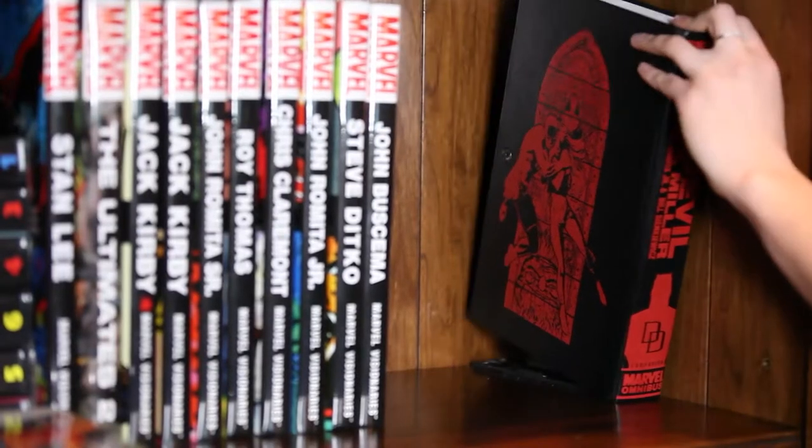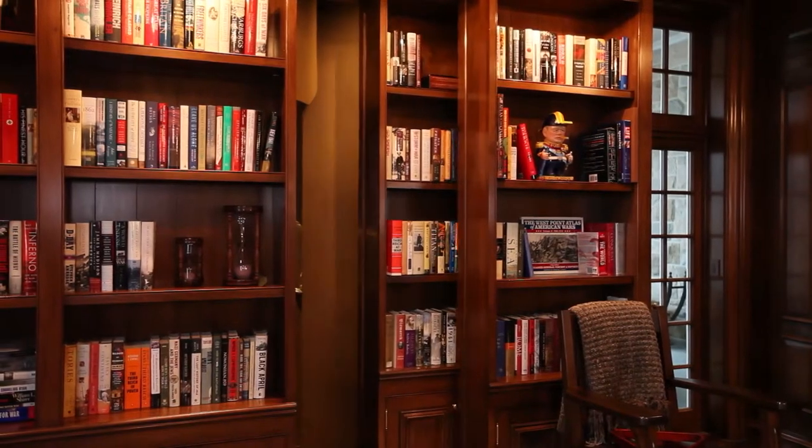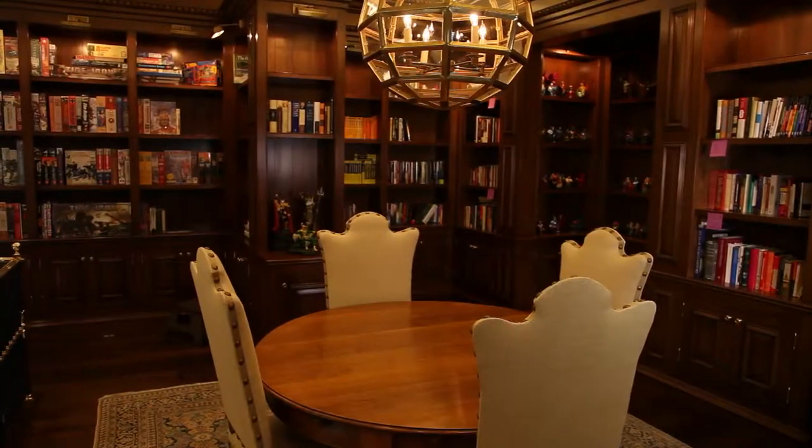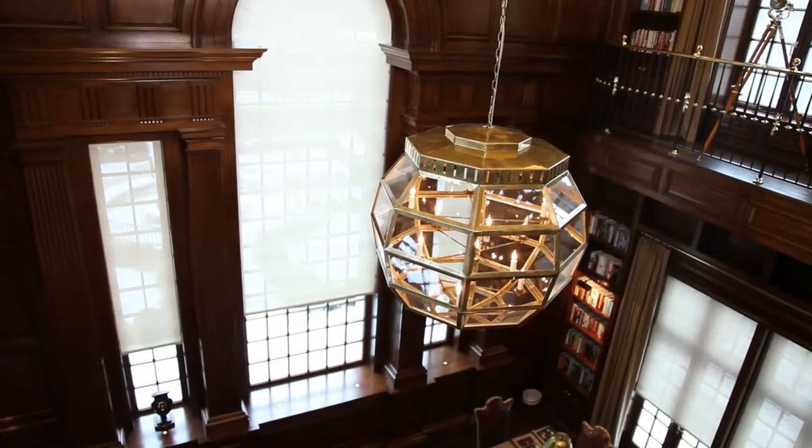Pulling the lever disguised as a book opens the hidden door in the bookshelf, revealing a secret passageway to the upper library and balcony. From there are views of the grand windows with Crestron-controlled shading.